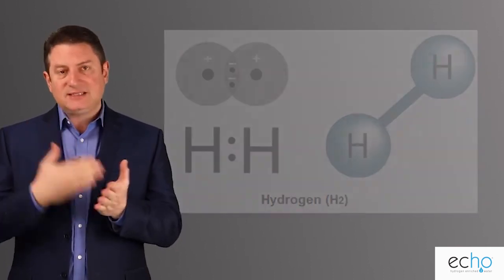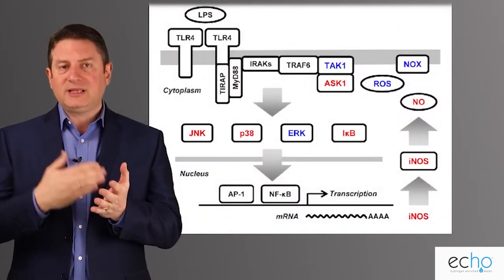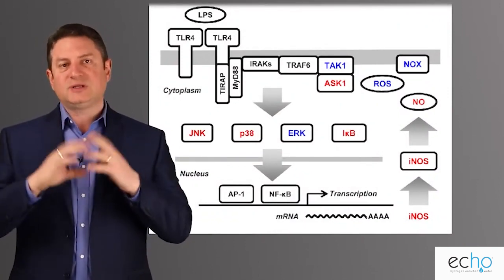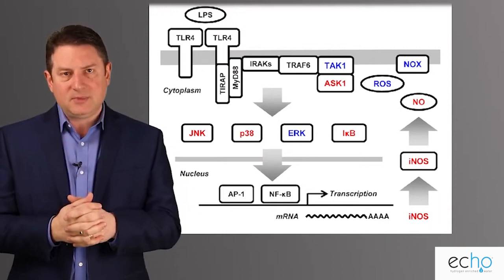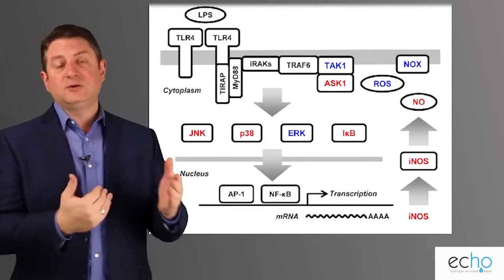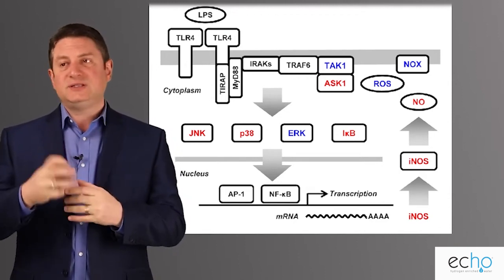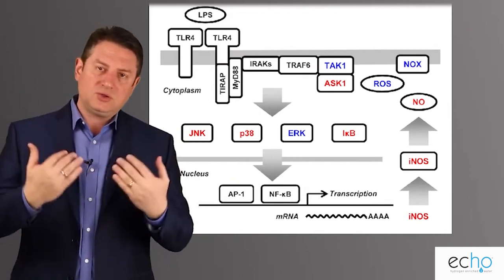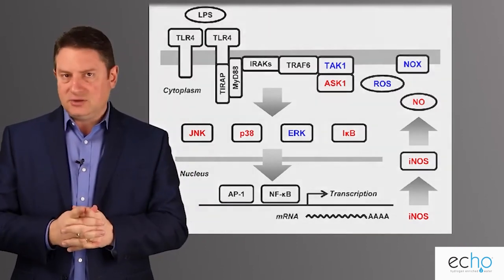One of the reasons we need hydrogen in the body is because it is a signal modulator. What that really means is it gives direction to systems that are supposed to happen in the body. If hydrogen is not there, those things don't happen as well, and you'll have to take supplements to accomplish what hydrogen can do naturally.